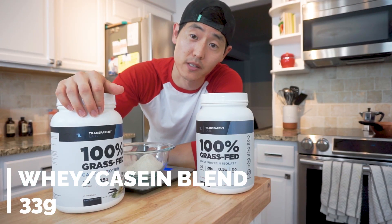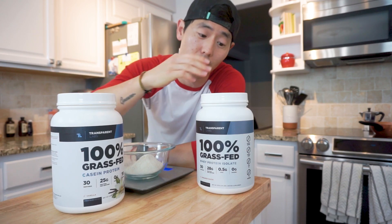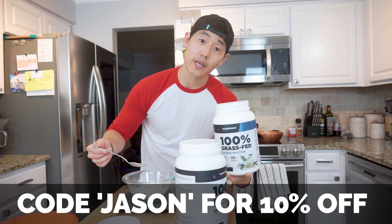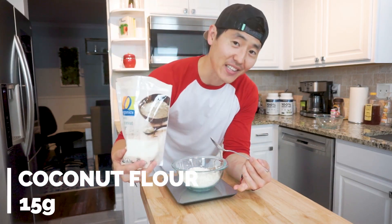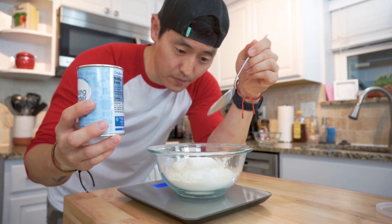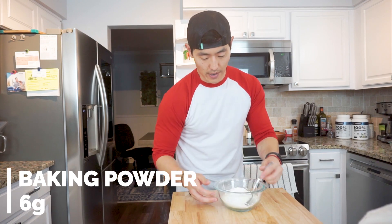Next up we're going to use 33 grams of a whey casein mix - in this case about 26 grams of casein and then six or seven grams of a whey protein isolate. If you're looking to use the same type of protein, go ahead and use code JASON for 10% off. Then it's always island time - we're going to use 15 grams of coconut flour and six grams of baking powder.